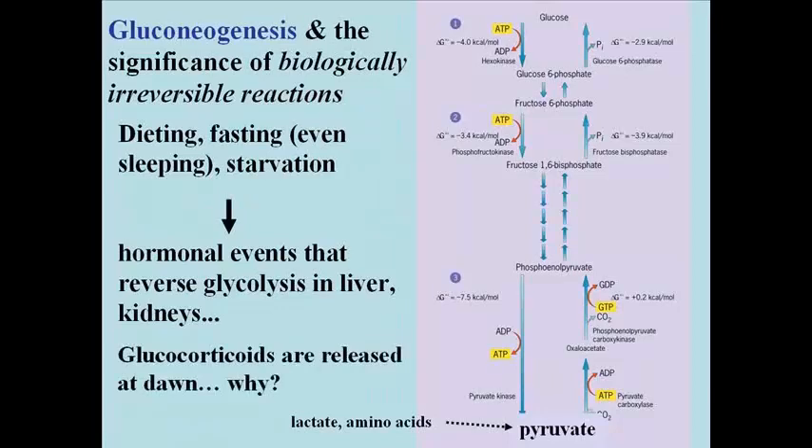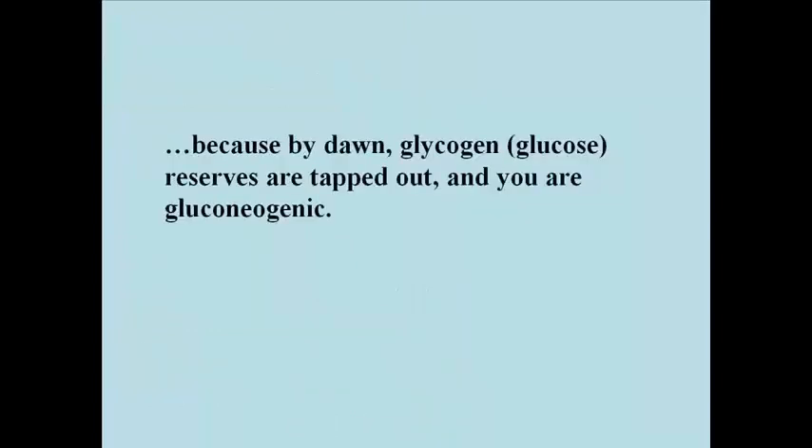It turns out that glucocorticoids are actually released right around the time you wake up — it's a diurnal rhythm, a daily rhythm. Every morning when you wake up, glucocorticoids are released automatically. They are released because at dawn your body is supposed to think that it is fasting; it's in a gluconeogenic mode. Glucose reserves — glycogen in the liver, kidneys, and other cells — are tapped out. Your body has evolved a way to ensure that you will be doing gluconeogenesis, or at least have the hormones ready to prime gluconeogenesis when you wake up.